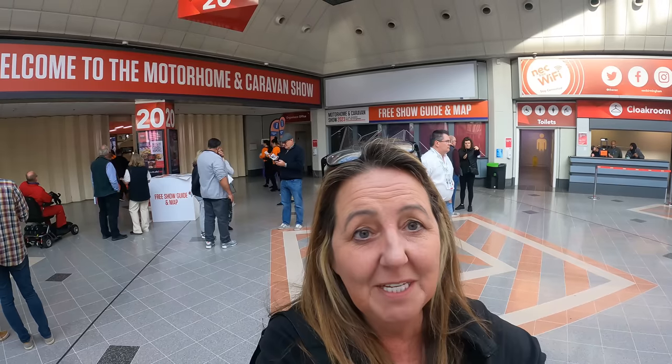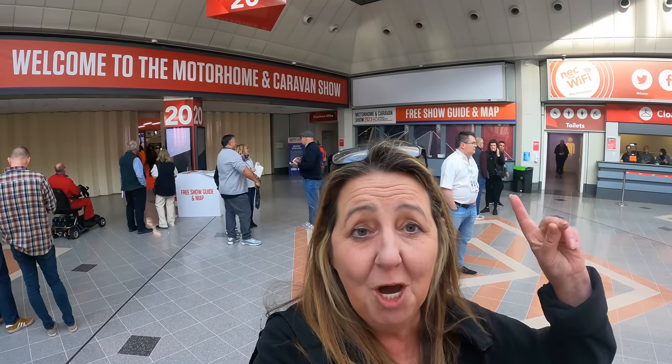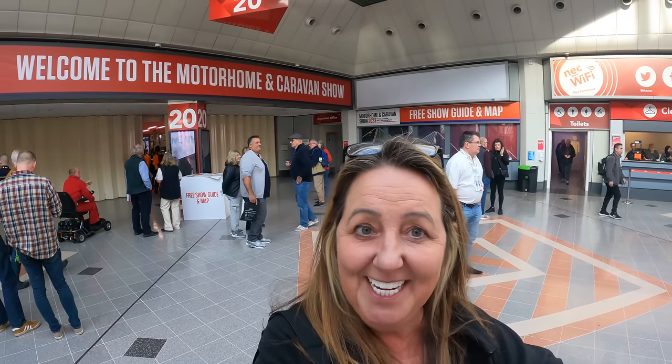Hi, I'm Rachel and welcome to Leashbit. Today I'm coming to you from the Motorhome and Caravan Show at the NEC in Birmingham. So come and take a look with me.